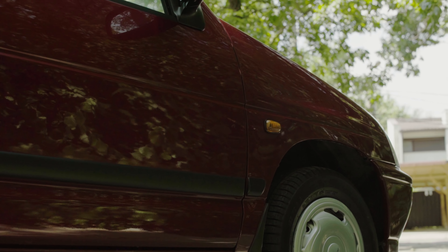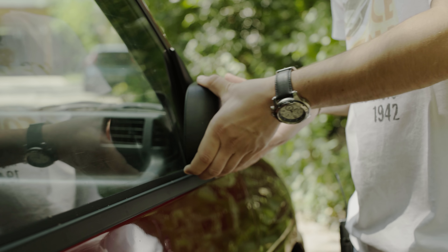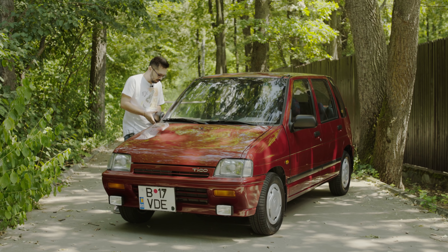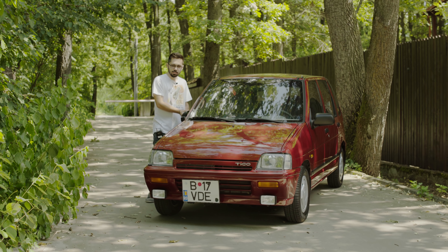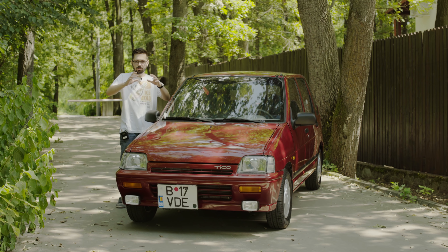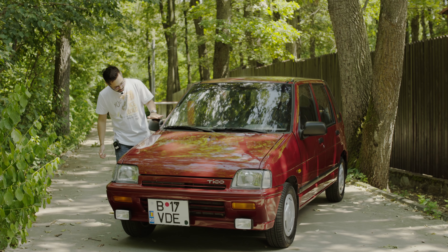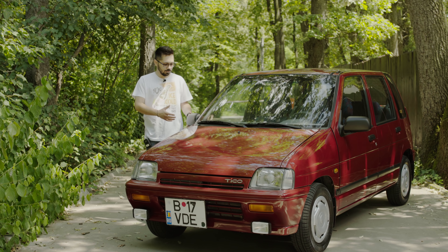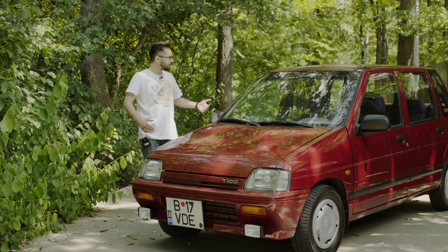Ceva ce nu găseați pe ticourile de România: oglinzi rabatabile. Acestea sunt originale, luate de pe Tico din Coreea de Sud — varianta de lux. Ticourile noastre aveau oglinzi foarte subțiri și mici care, când treceai cu mâna peste ele, se dereglau — se derегла și geamul și nu mai aveai vizibilitatea corectă. Proprietarul a comandat unele din Coreea originale, de pe versiunea de lux, care aveau geamuri solide și rabatabile și nu se mai dereglau.